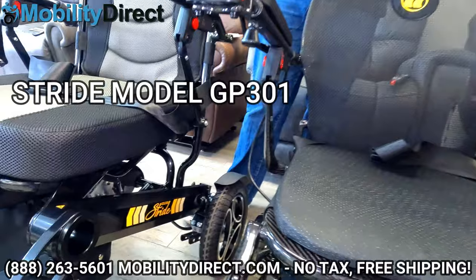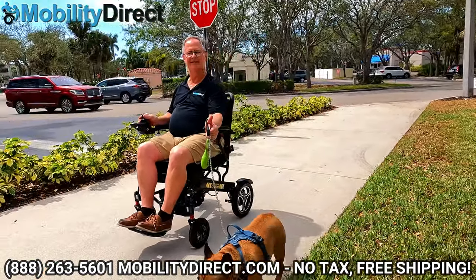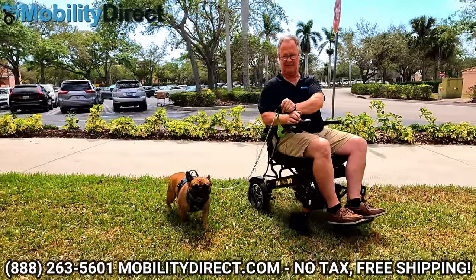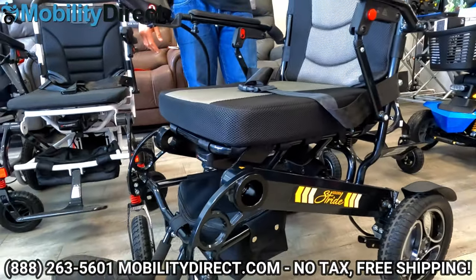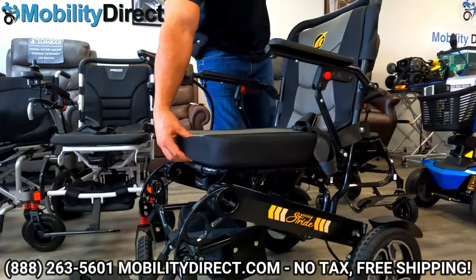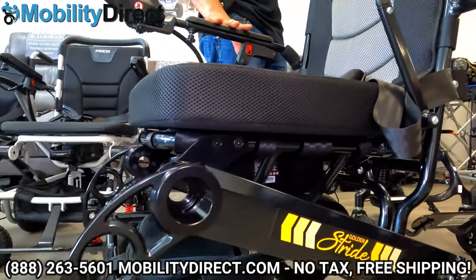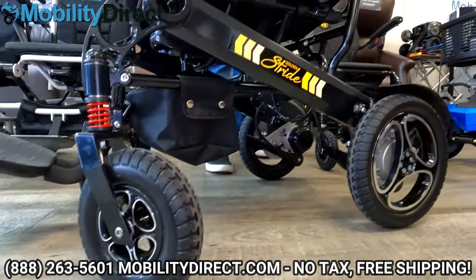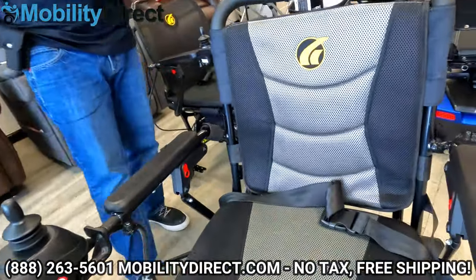Now the Stride is model GP301. What makes this one unique is that it has bigger tires that can handle going on grass better than probably any other model. We've tested all of these on grass, and this one performs really well. It also has full suspension and one of the widest seats with the thickest cushion. If you're going to be spending a lot of time on this chair, this will probably be one of the more comfortable options. It also has a seat back that's a bit taller than most.